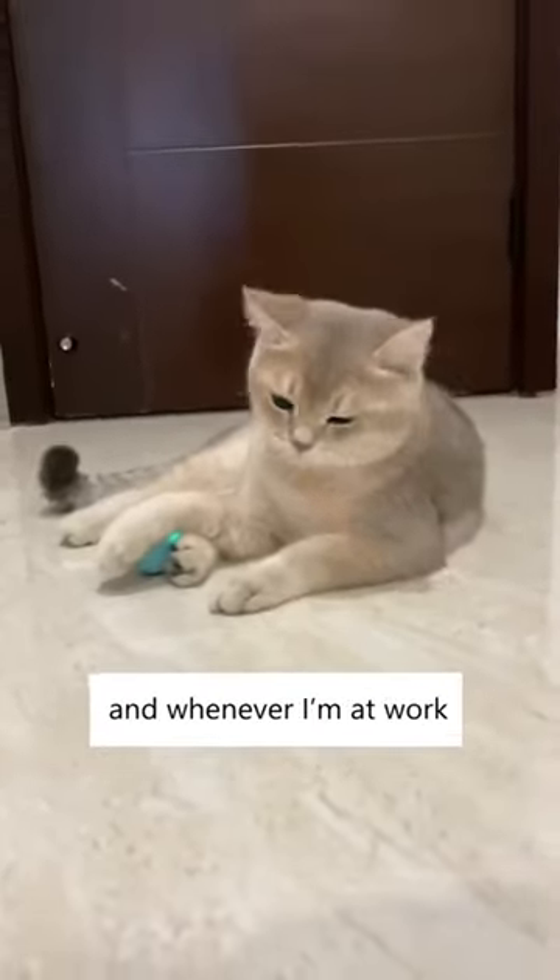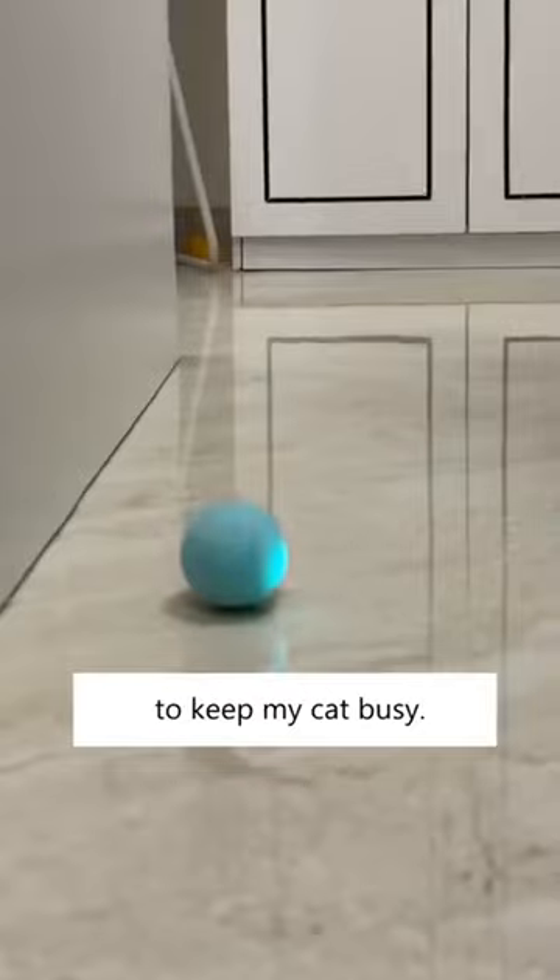Do you know how much cats love to back their prey to the corner? I just got my cat this smart ball cat toy, and whenever I'm at work or out of the house, this is what I use to keep my cat busy.